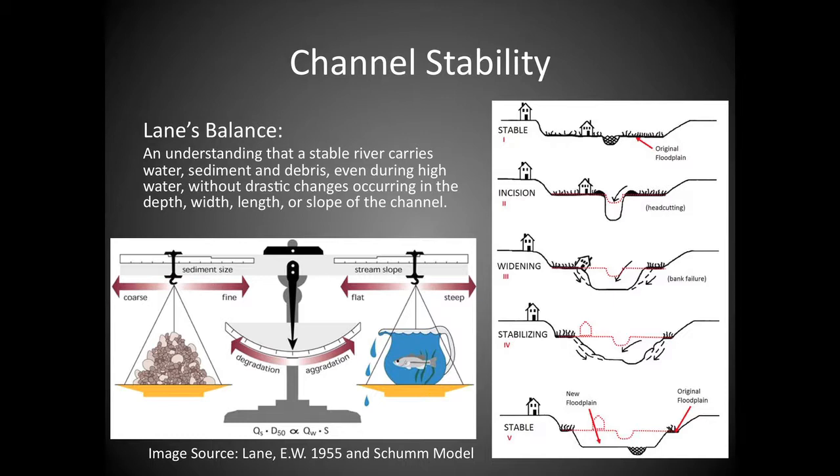Lane's balance is an understanding that stable rivers maintain their dimensions while flowing debris, water, and sediment without drastic changes in a natural system. But when you put a five-fold increase in water, you tip that scale. You didn't change the sediment size in that drainage, so degradation occurs — you start eroding stream banks and getting head cuts. How do we counter that? We throw rock at it, put riprap, increase the sediment size in that drainage to try to balance the scales. But there's a better way than this case-by-case approach.